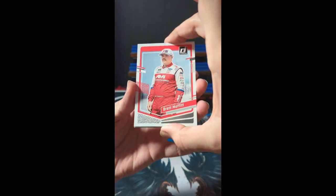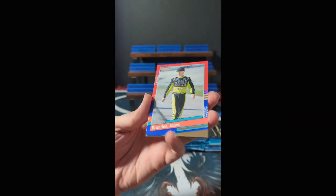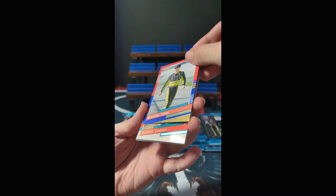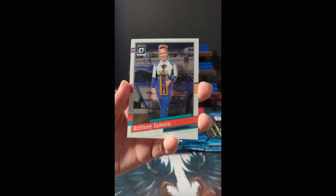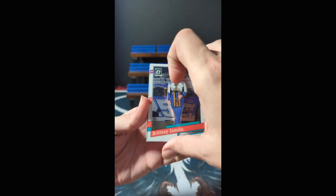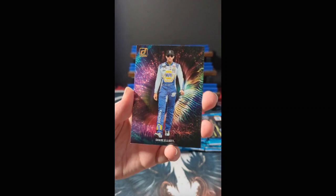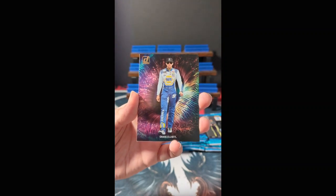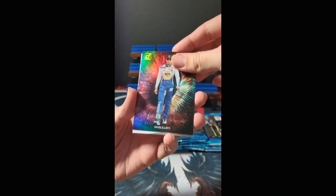Brett Moffett. We have a blue Brandon Jones — it's got some gold, maybe it's a gold Brandon Jones, not numbered. Donruss '91 set, very nice — looks like a throwback with gold foil trim, makes it feel pretty heavy. So I was wrong about Danica — we have Brittney Zamora with the Optic, and Night Moves Chase Elliott. Five different kinds of cards already in our first pack.